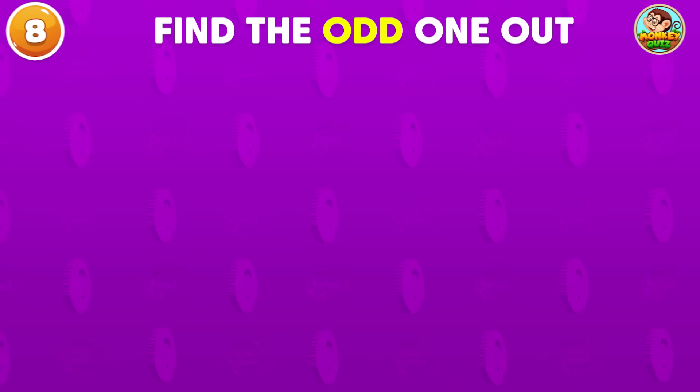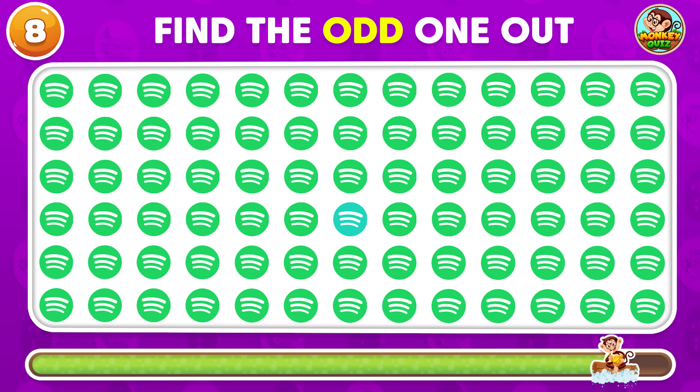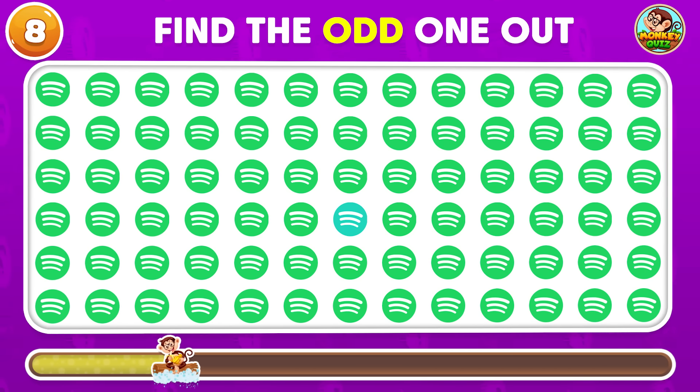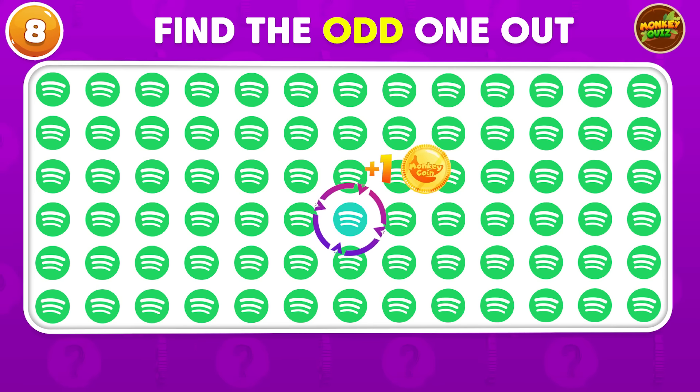Can you recognize the odd Spotify logo? The odd Spotify logo is located here!